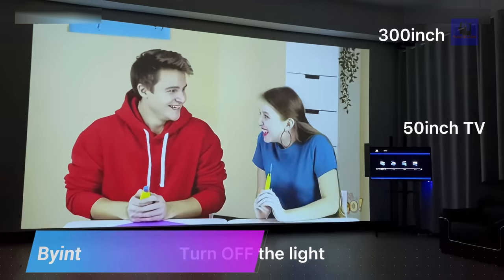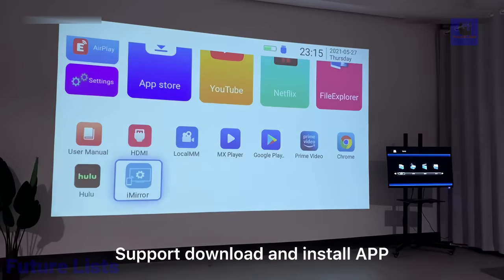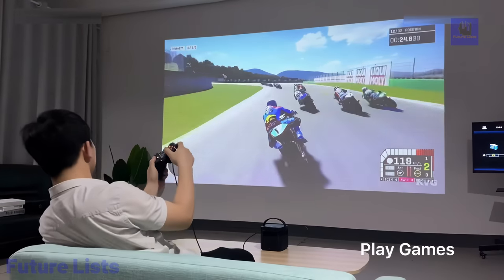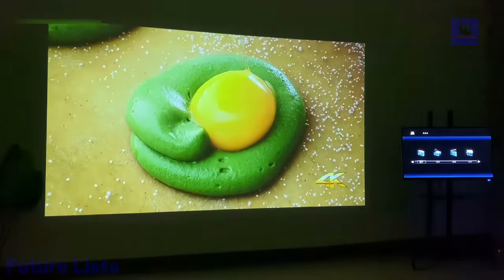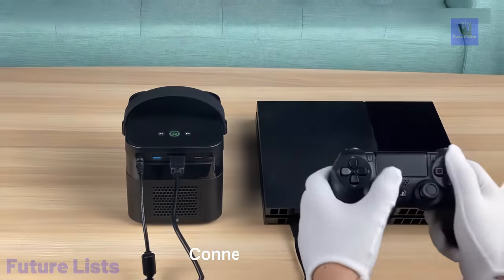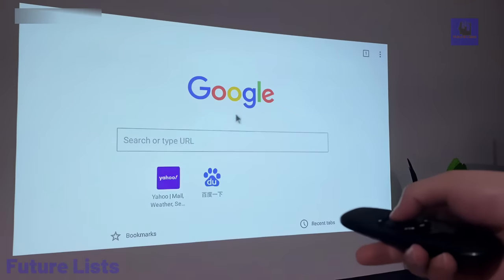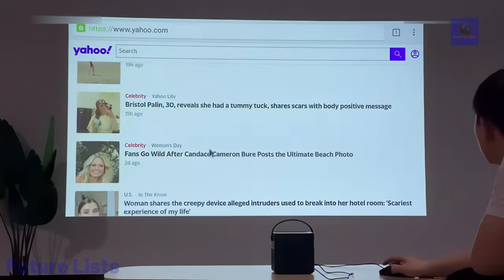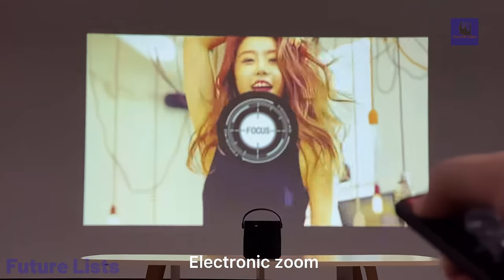The Bynetec U70 Pro is a groundbreaking projector offering a diverse range of features, including a powerful built-in 15,600 mAh lithium battery that provides 2 to 4 hours of cordless operation. It brings a truly immersive experience with real 3D capability and supports 4K resolution, ensuring stunning visuals. This projector's advanced optical system features a TI 0.23-inch DMD, OSRN RGB 3 LED light source, and impressive 500 ANSI lumens brightness, delivering vivid visuals on large screens of up to 300 inches. With its long-lasting 50,000-hour lifespan and support for car charging, the Bynetec U70 Pro redefines home entertainment.